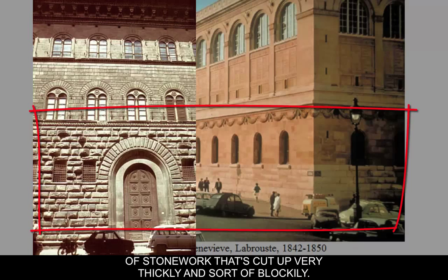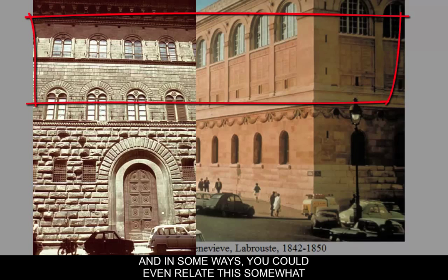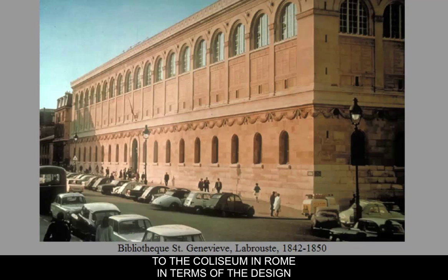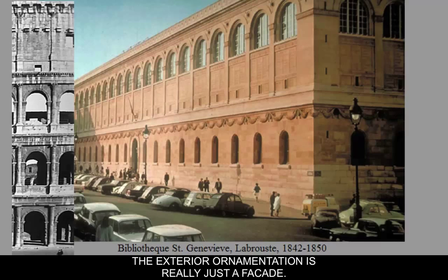The exterior design has a bottom level of heavy rusticated stonework cut up very thickly and blockily, with orders that get lighter as you move up, similar to the Colosseum in Rome. However, like the Palazzo Medici and the Colosseum, the exterior ornamentation is really just a facade — it doesn't do anything for the interior of the building; it's basically just decoration to make it look like a classical structure. The interior, on the other hand, is a real technological marvel.